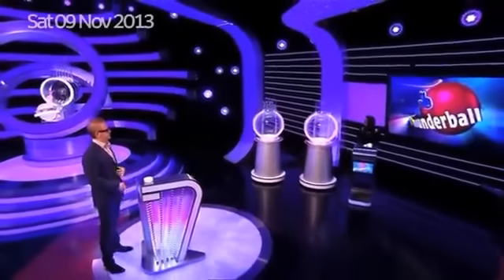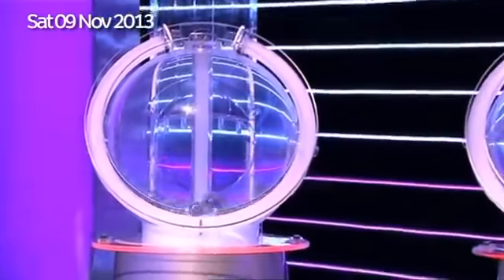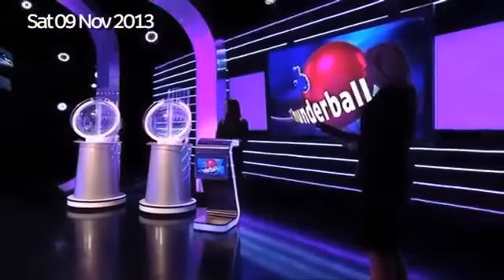OK, Julie, start up the Thunderbolt Machines, if you would, please. So we're off and running this Saturday night. Folks, our drawmaster is Julie Hamilton. And, of course, both of tonight's draws are being overseen by an independent adjudicator. Fair play.